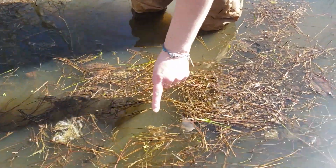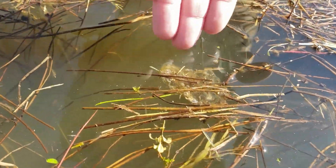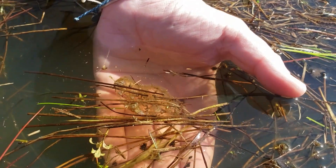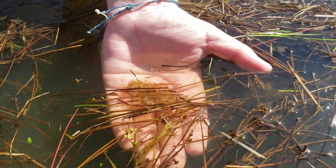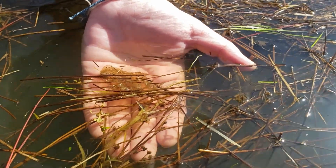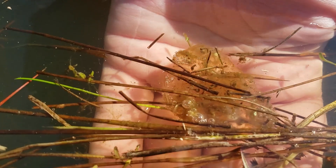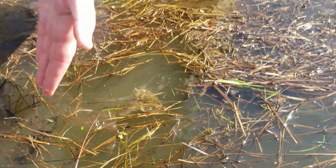Right here I can already see an egg mass — several actually — but let's look at this one here. I'm going to put my hand underneath it just to make it a little bit more visible for the camera. Now these are the tiny eggs of the Pacific tree frog. You can see the developing embryos inside — they look lighter in color and will continue to get lighter in color as they develop.